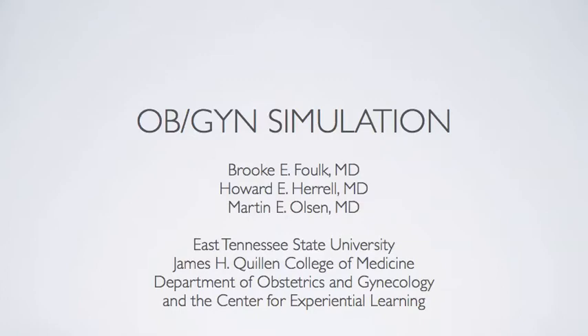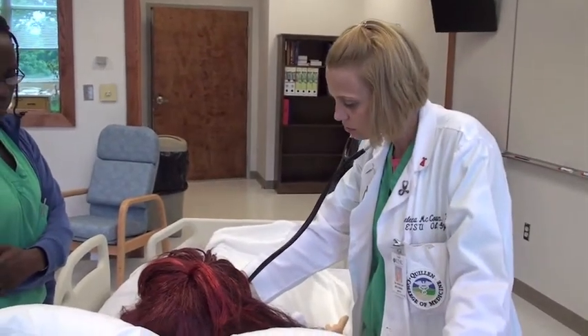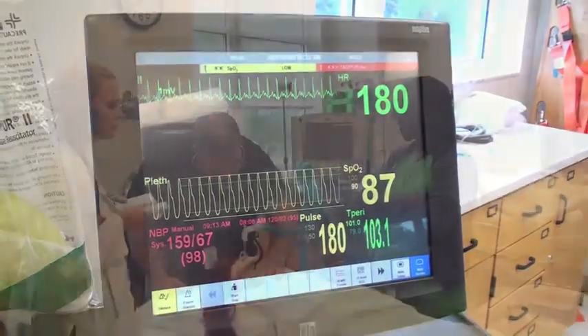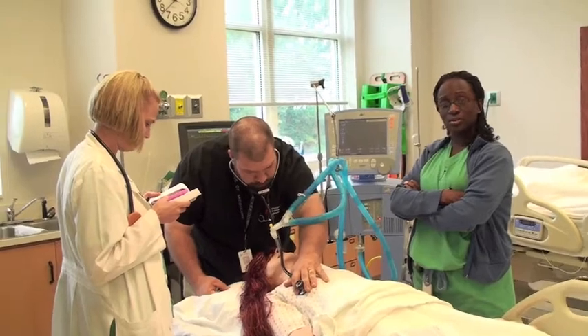At East Tennessee State University, simulation has become a fundamental part of the curriculum for both students and residents in the Department of Obstetrics and Gynecology. We know that the primary purpose of medical education is to provide a foundation for sound patient care and clinical research. There is a national expectation that physicians be competent in both the application of knowledge and demonstration of clinical skills.